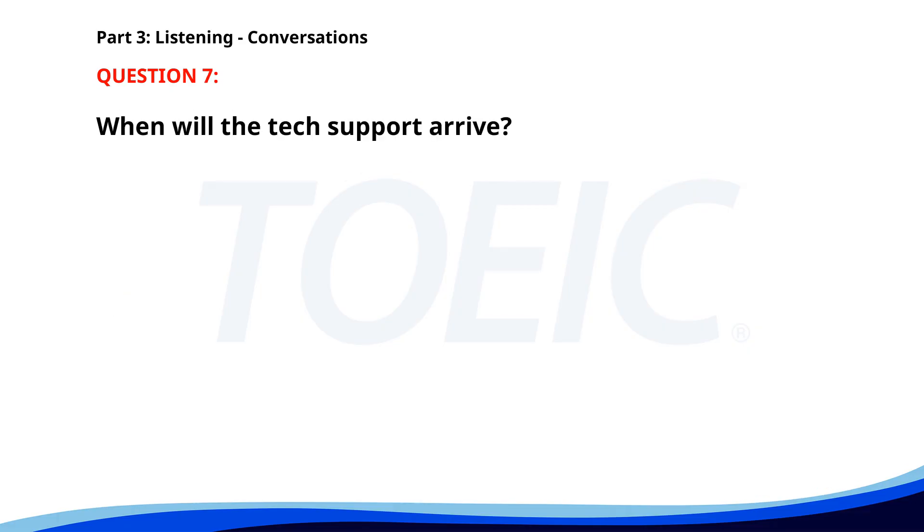Number seven. Did you call the tech support about our computer issue? Yes, they will send someone over this afternoon. That's a relief. What time will they arrive? They said around 2 p.m. When will the tech support arrive? A. Around 3 p.m. B. Around 2 p.m. C. Around 1 p.m. The correct answer is B. Around 2 p.m.